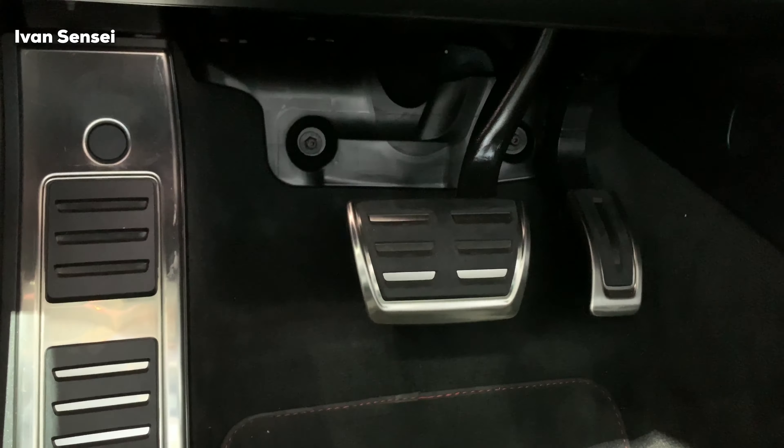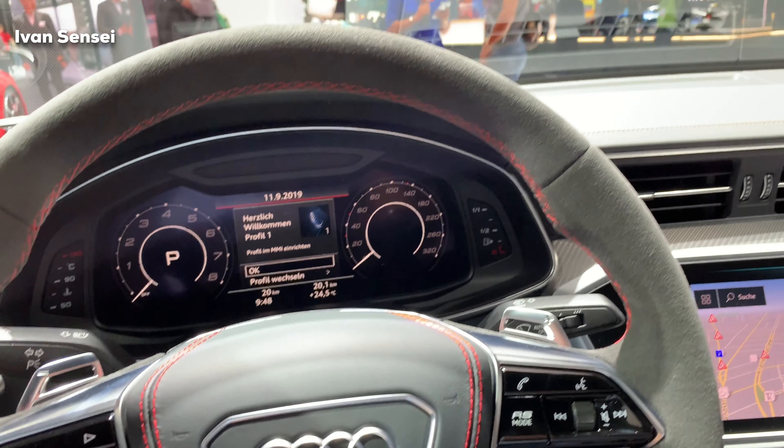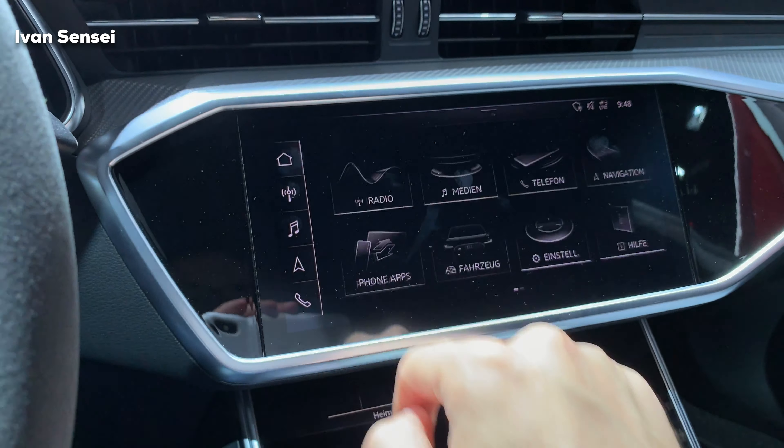Here is the latest Audi MMI display system, which includes a lot of new technology. You can see the car has lighting settings on the left side. This is the new style of steering wheel with the RS logo on the lower part, combining Alcantara, red stitching, and leather in the middle.